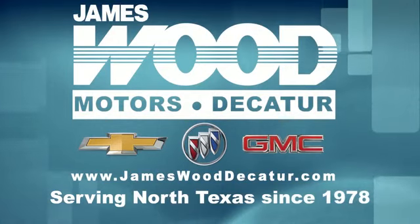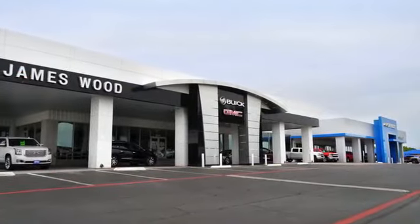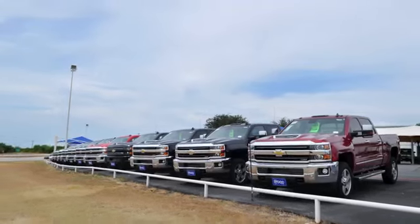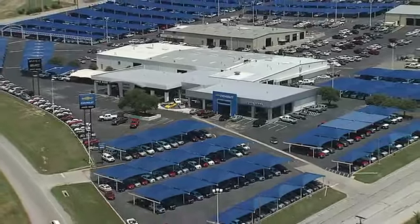We've been serving North Texas since 1978. We've built our business for nearly 40 years on treating our customers right. We're here for you for the life of your vehicle. The next time you're looking for a new or pre-owned vehicle, come visit our family at James Wood Decatur. See you later.